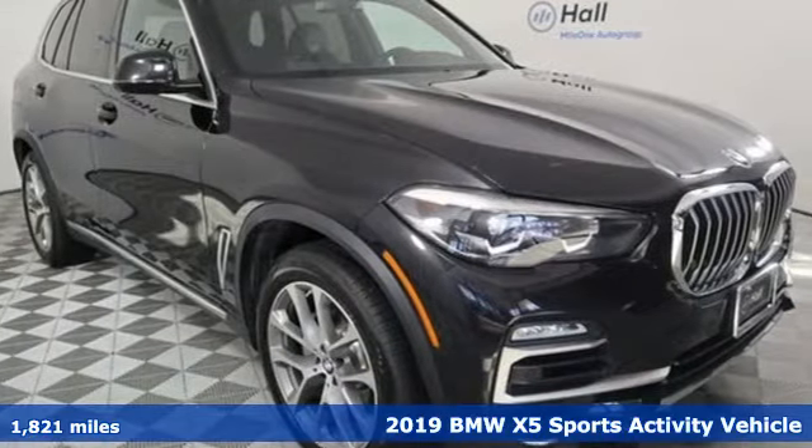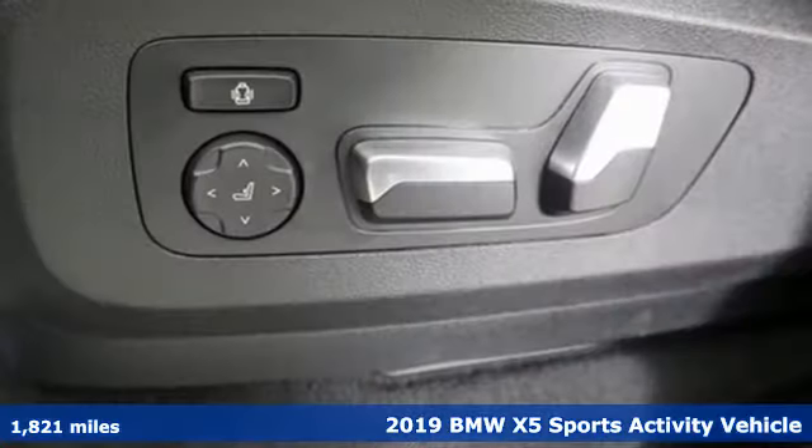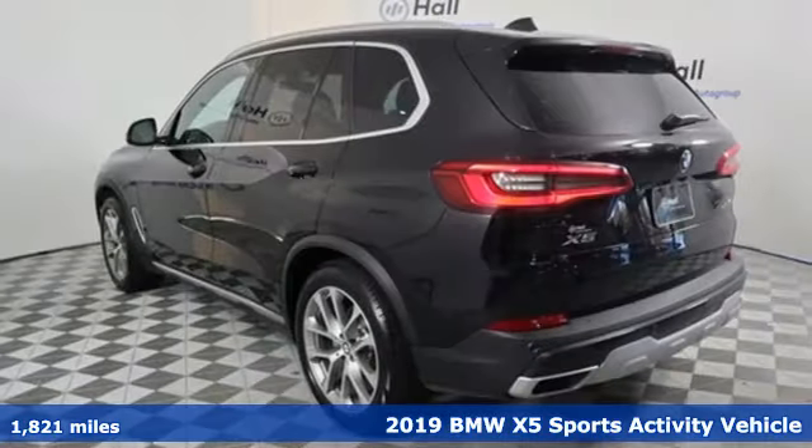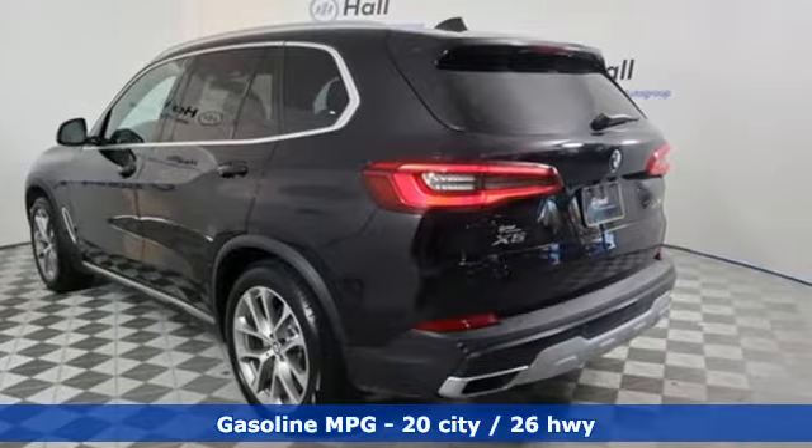It's a 2019 BMW X5. This X5's incredible power, space, and design lets you command the road while making a lasting and powerful impression.